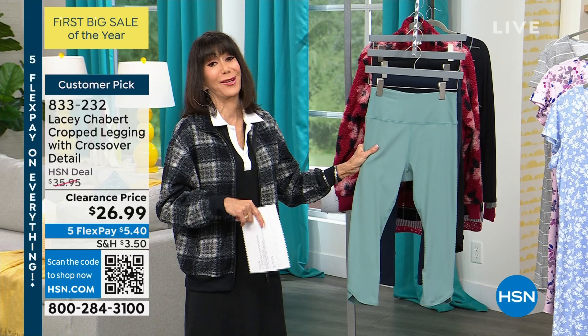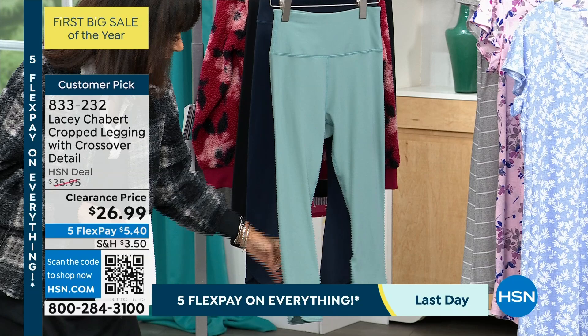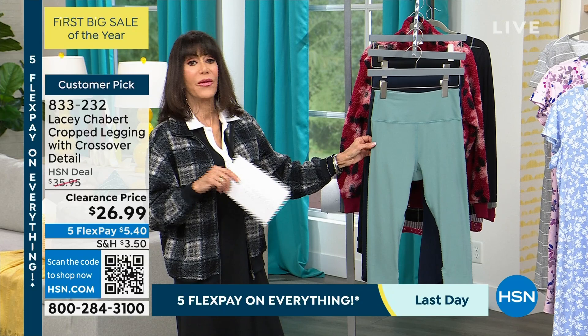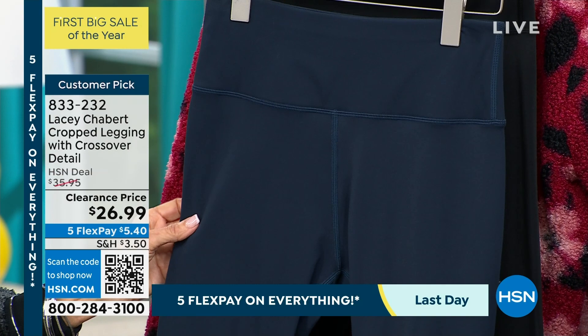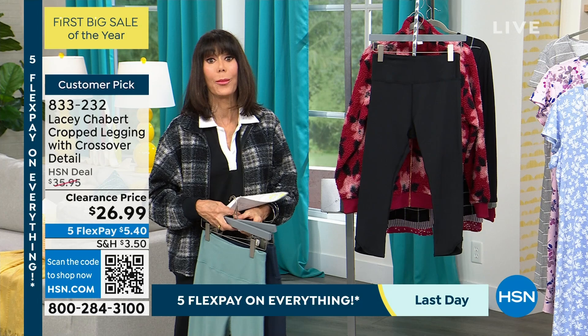We sold these for $35.95 — they are $26.99. You have your five FlexPay again, which all ends tonight. Here are the color choices — this is your mineral blue. We then have them in a really pretty navy blazer. We only have 150 left here, but good news — starting at extra small all the way through 3X. And then we do have them available in black, so yay, because that's where the majority of us basically always go. So these are more of a crop — about a 20-inch inseam on these.